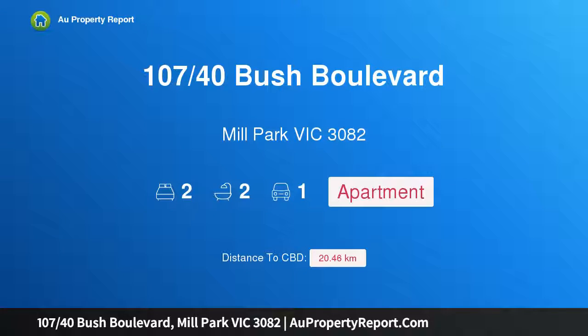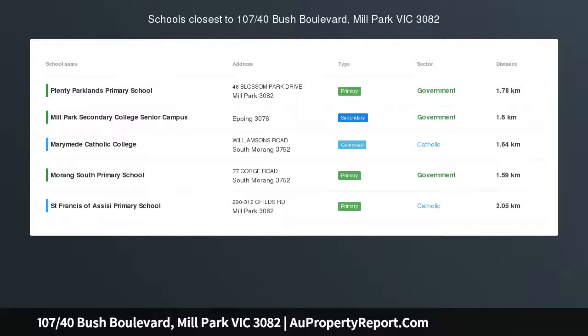Hi, I am glad to introduce property 10740 at Scrooge Boulevard, Mill Park, Victoria 3082 — lifestyle, location and convenient living.